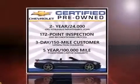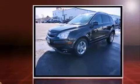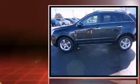Come test drive this 2014 Chevrolet Captiva Sport. With just over 10,000 miles on the odometer, this four-door sport utility vehicle prioritizes comfort, safety, and convenience.